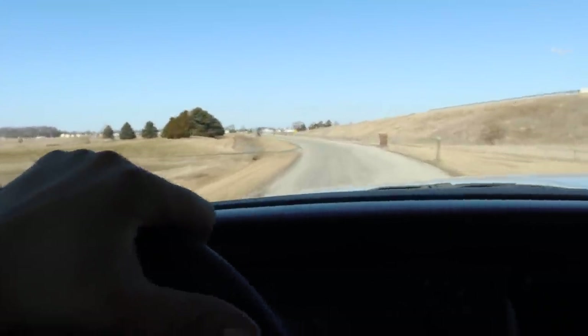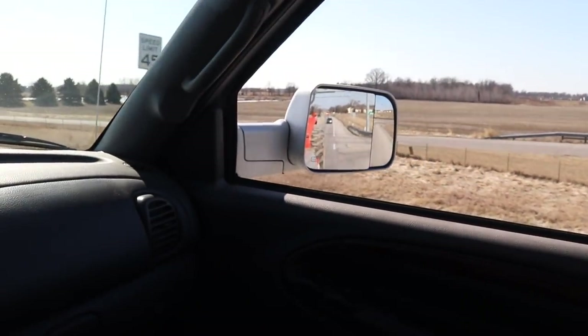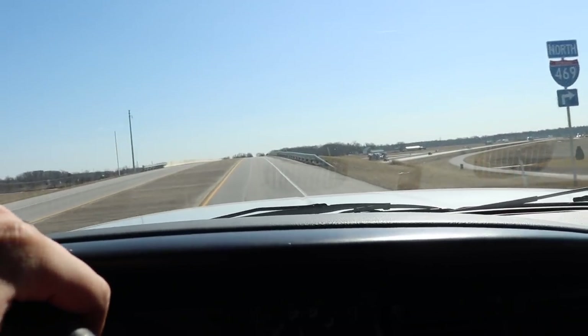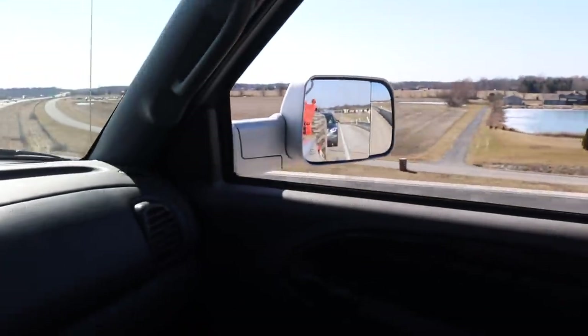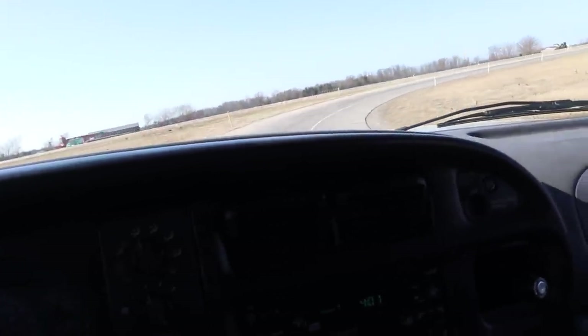We're about to do the first, and probably only, highway test with this truck. First we've got a steep grade to climb to get onto the highway ramp. We're going to try to get it up to about 60 mph - not pushing it any harder since this truck is going off to its new owner in a few days.